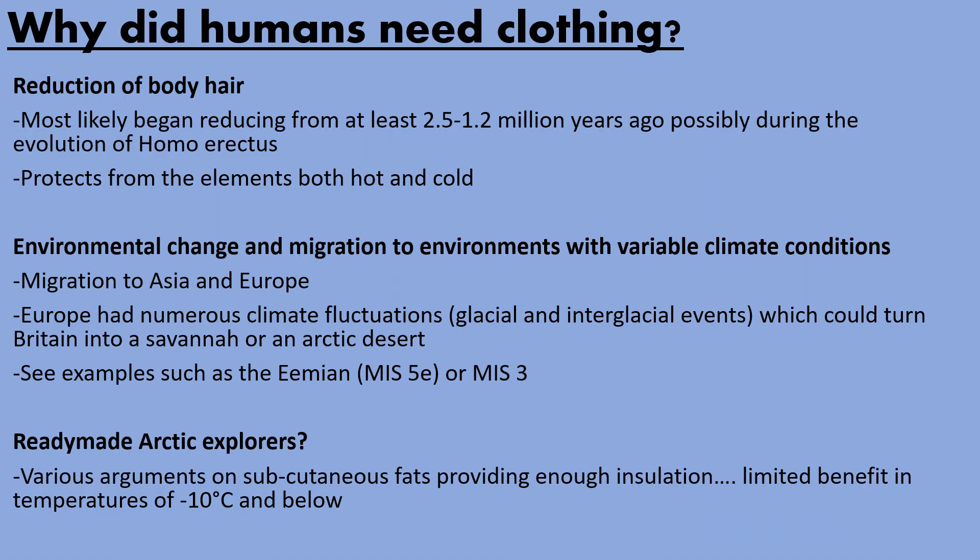Humans evolved in Africa, which is a traditionally arid environment, and when humans first began to appear they were hairy ape-like creatures like Australopithecines. But as time went on they began to lose their hair, which probably began radically reducing from about 2.5 to 1.2 million years ago, coinciding with the evolution of Homo erectus. So they were losing this dense protective blanket of hair that covered their bodies, which protected them from heat and the cold.